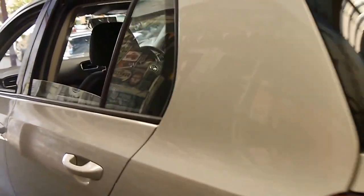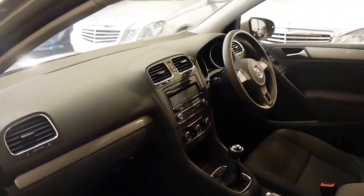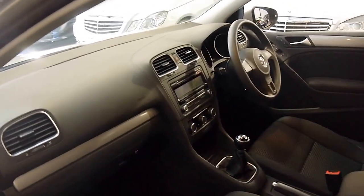It looks to be very straight. They're great value, these 60,000-kilometre cars. It's got the six-speed manual, and it's got everything you would expect from Volkswagen.